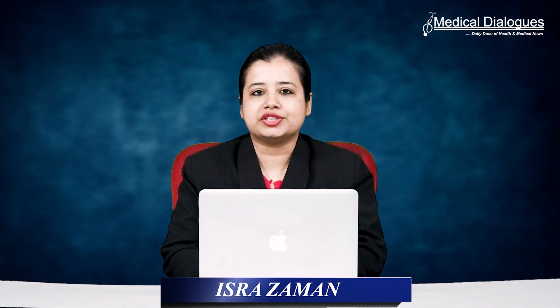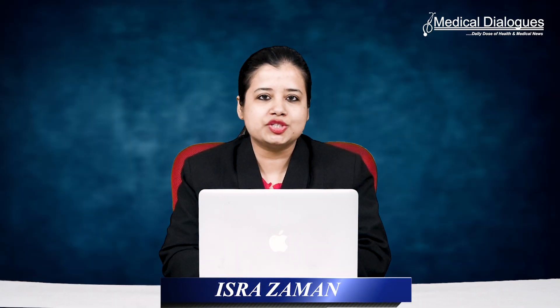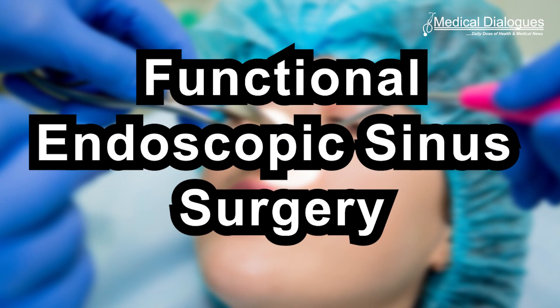Hello and welcome to Medical Dialogues Journal Club. I'm Mr. Zaman and today I'll be talking about an interesting surgery that was recently performed at Prashanth Hospitals.